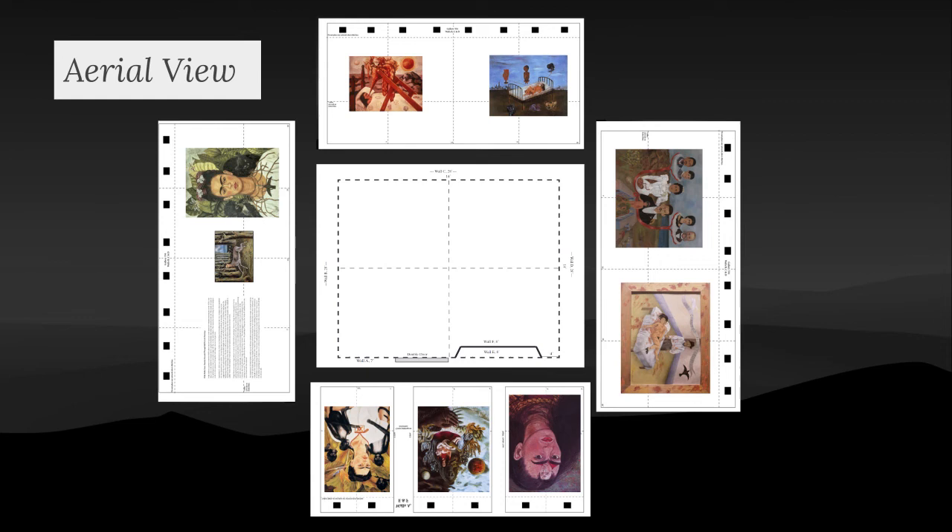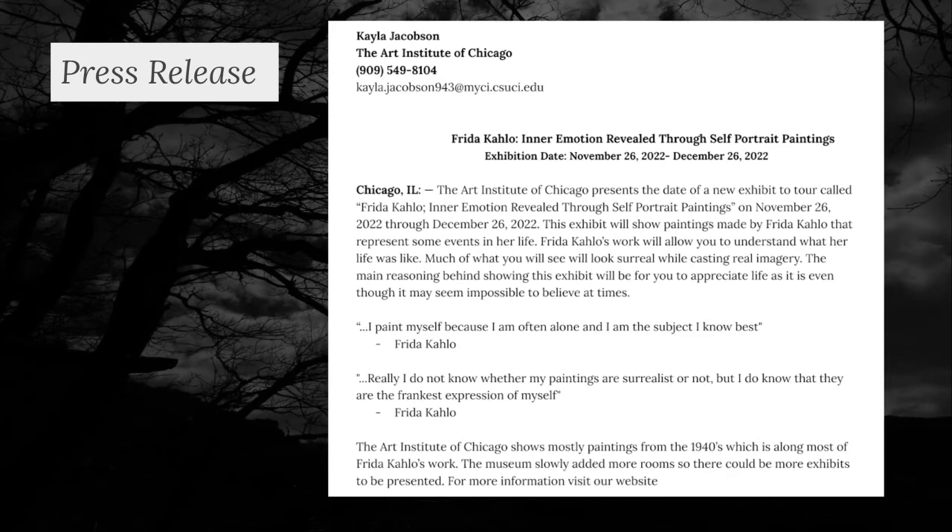Lastly is the aerial view which shows the entire exhibit. The museum I chose for my exhibit is the Art Institute of Chicago in Illinois. The exhibit date will be November 26, 2022 through December 26, 2022, so you have a whole month to view it.